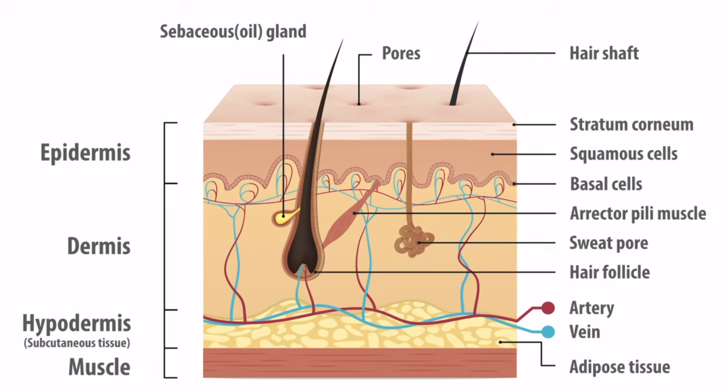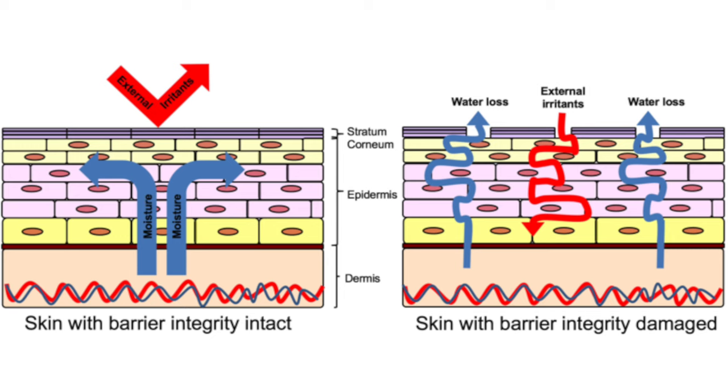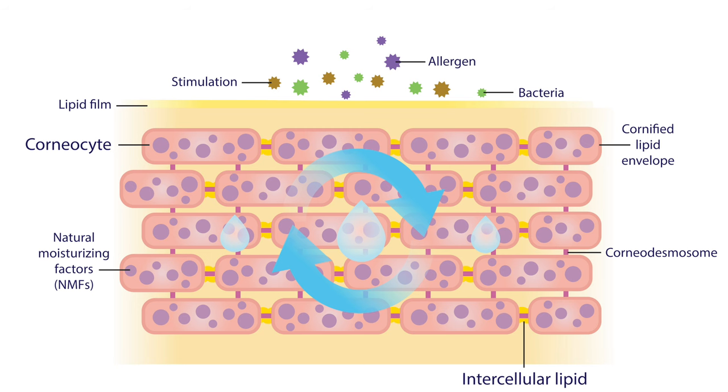Let's first talk about the skin barrier. As you probably get from the name, a barrier is something that protects us. Skin is our largest organ and it protects us from the outer environment. The outermost layer of the skin is called the epidermis, and the outermost layer of the epidermis is called the stratum corneum, which is essentially your skin barrier. It not only protects you from the outer environment but also retains moisture, regulating water loss.